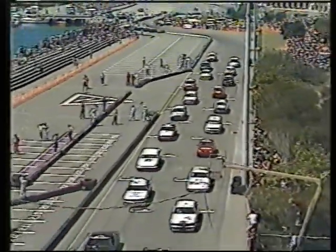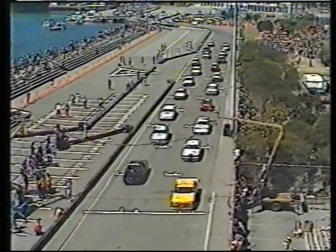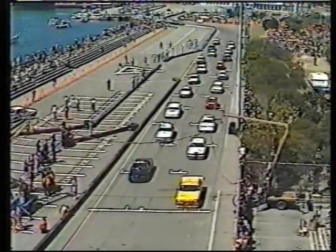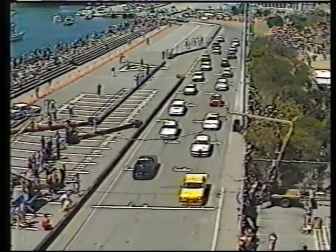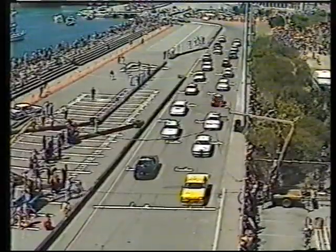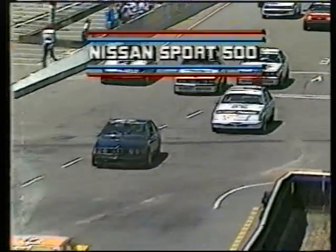The one-minute board has gone up — not far away from a start now on the Nissan Sport 500 on the streets of Wellington. Engines getting warm, waiting for the flag to drop. It's a light start — green light is going — Dick Johnson out to the lead coming through on the inside, Peter Brock into third place, Neville Creighton plays in second. A great little battle.